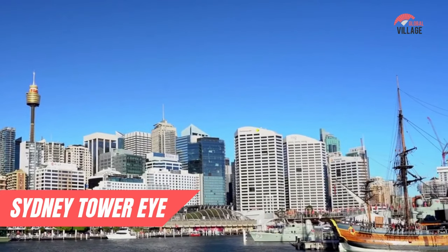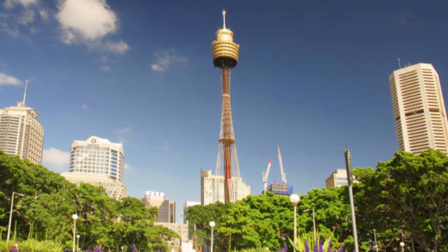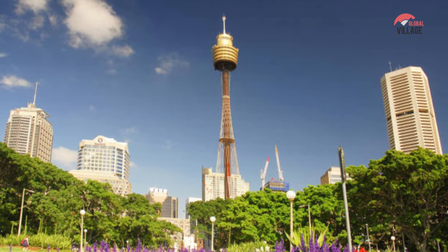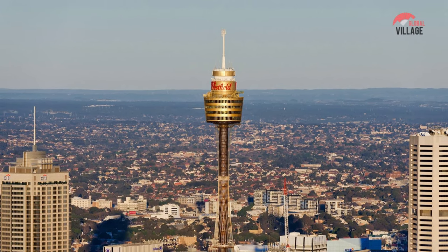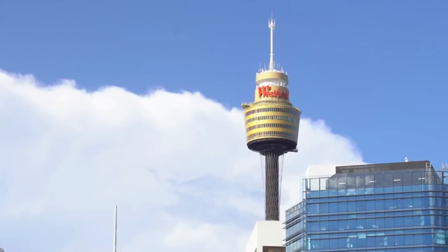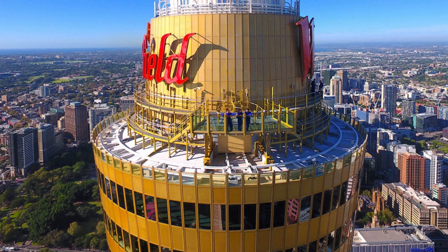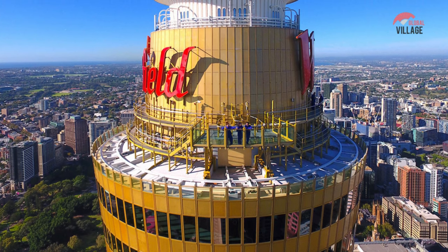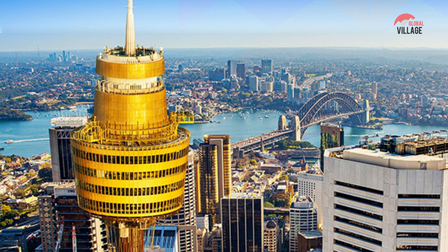Number 8: Sydney Tower Eye. A visit to the Sydney Tower Eye should be at the top of your list of must-see sites. If you want to see Sydney, the harbour, the shoreline, and its surrounding districts from a great height, the Sydney Tower Eye — the second tallest observation tower in the southern hemisphere — also includes an amazing 4D film experience. Visitors can partake in a variety of interesting activities, including dining or drinking at the rotating restaurant and walking on the observation deck, which is located 820 feet above street level.